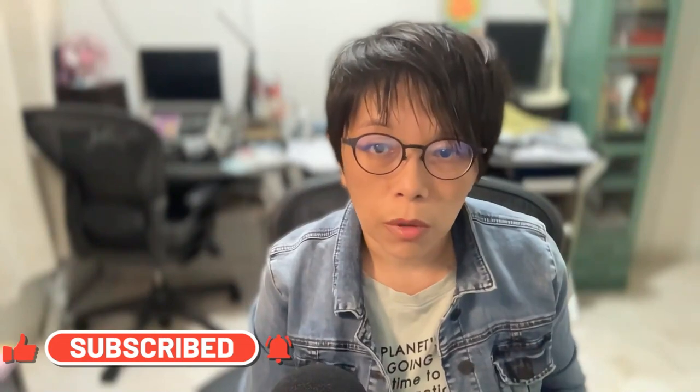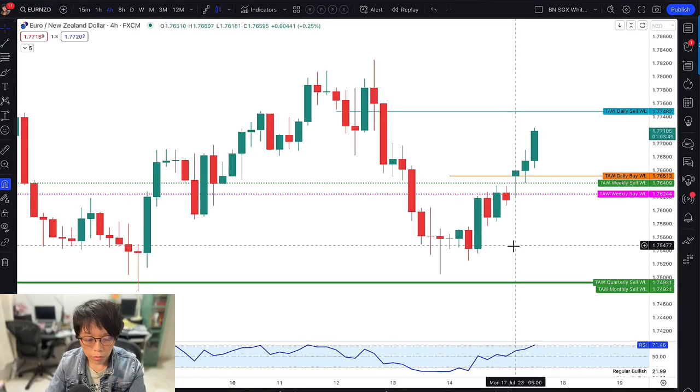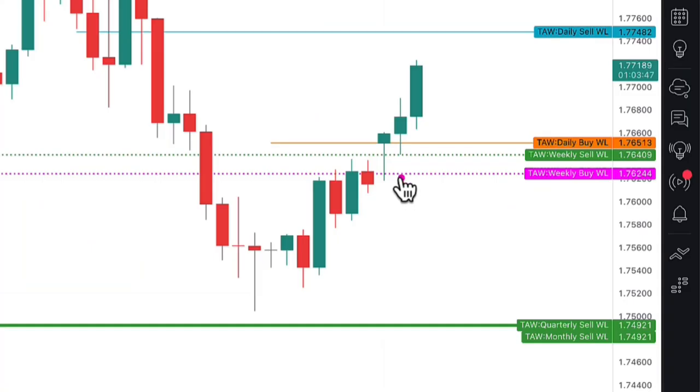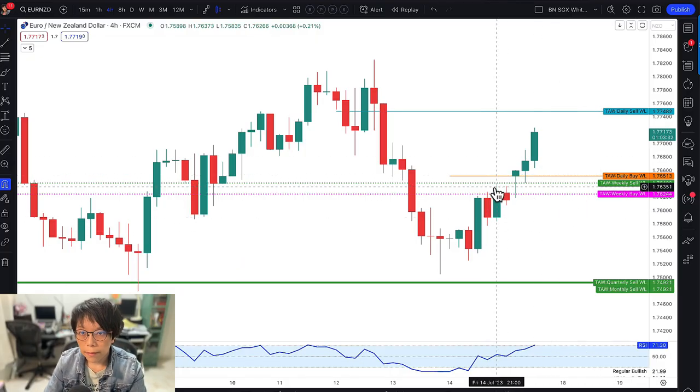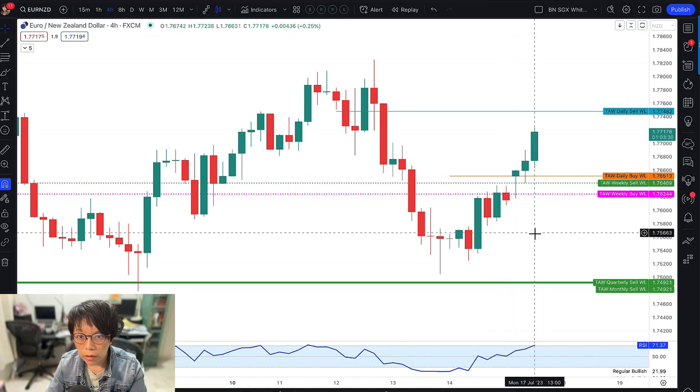If you're interested to know more about wash and rinse, please refer to the linked video. This is Euro Kiwi — let's mark in the entry. The entry was done at this bar here, and it's now in profit. Quite a nice profit because the entry was at this bar's high, and right now this is the amount of profit I have — in less than three hours.